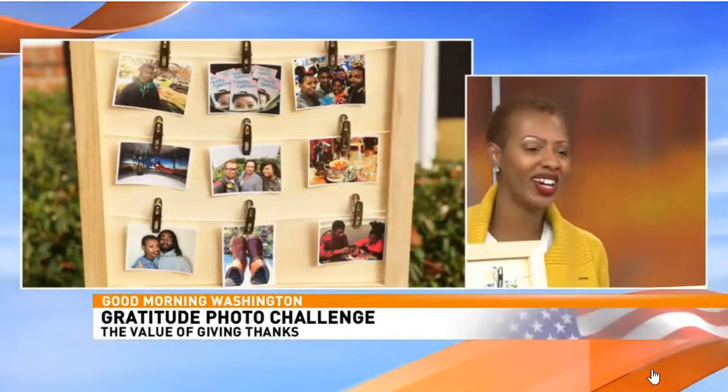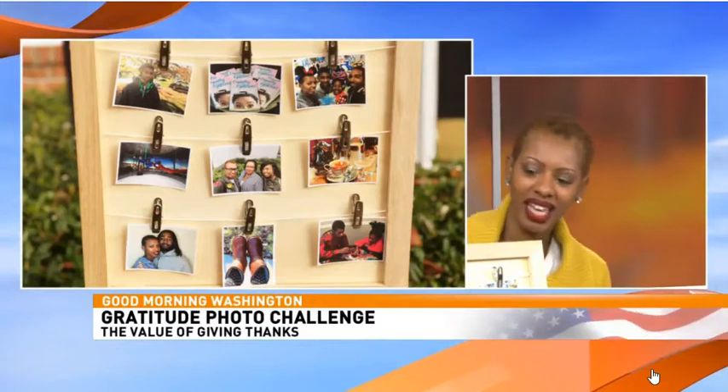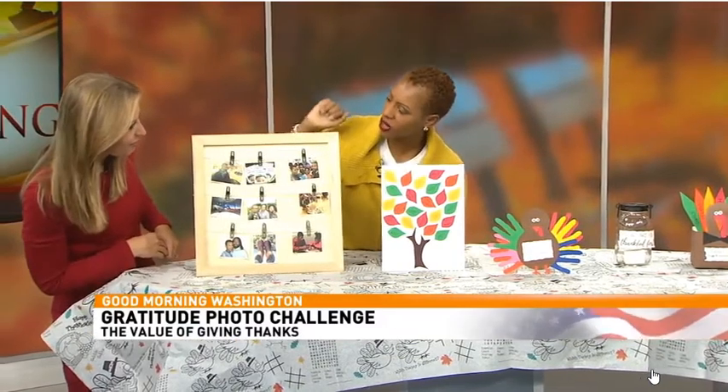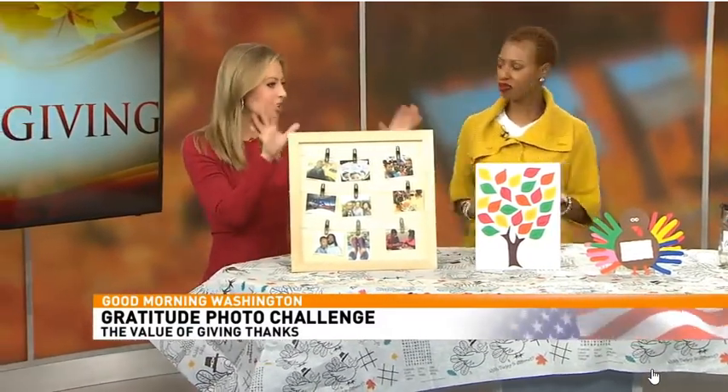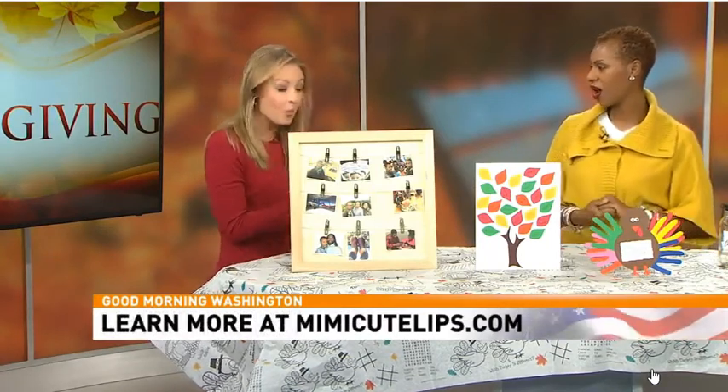Last but not least is a thankful gratitude photo challenge. I put pictures on here to represent things I'm thankful for — my son's picture (he turns 13 today, happy birthday!), a good book, some silence to enjoy, and my UGGs in the winter, which are my favorite things. It's great, it's visual — get your kids and the whole family involved. Thank you so much, Mimi Green — find out more at her website.